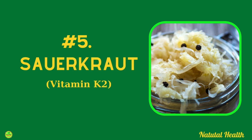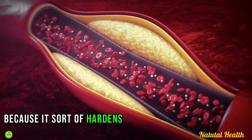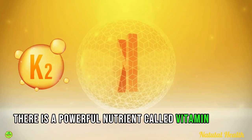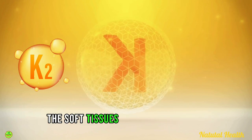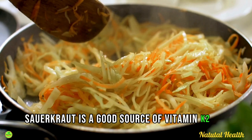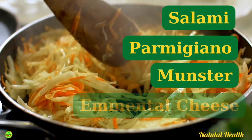Next up is sauerkraut. Plaque in your arteries becomes dangerous after it oxidizes because it hardens into a bone-like texture with lots of calcium. Fortunately, there is a powerful nutrient called vitamin K2 which helps to remove this calcium from the soft tissues of the arteries and put it into the bones where it belongs. Sauerkraut is a good source of vitamin K2, but you can also get it from salami and hard cheeses like Parmigiano, Munster, or Emmental cheese.